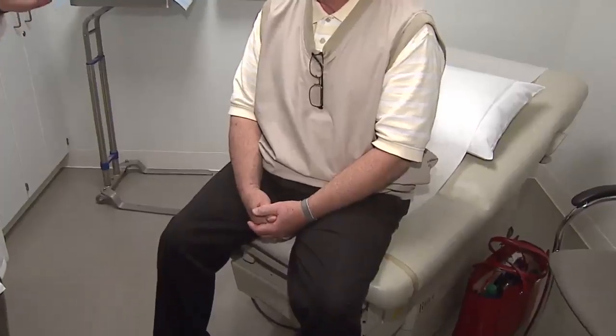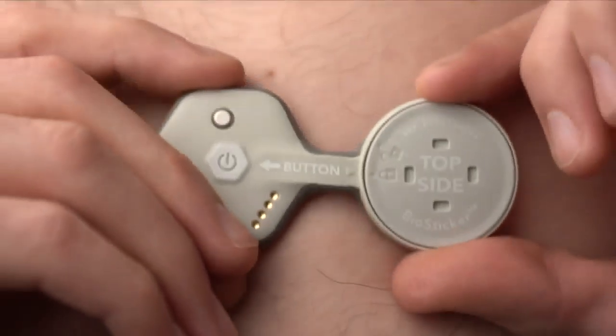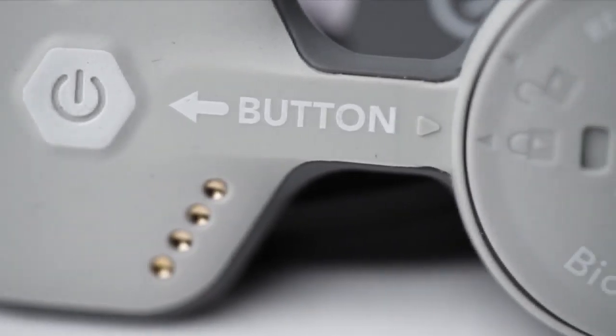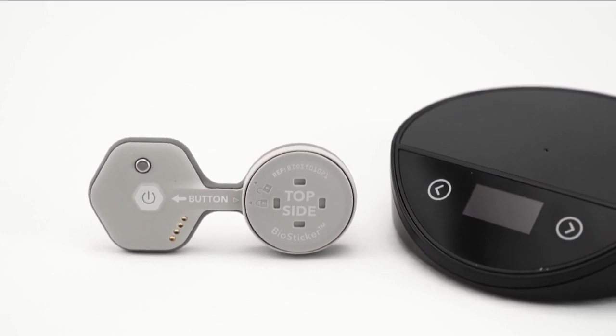AI, algorithms — it all sounds extremely complex, but for the patient, it couldn't be easier. This is almost as simple as it gets. It's a sticker, and the user manual basically consists of three words: stick it on. So if you can place a Band-Aid, we see that most patients will be able to use this.